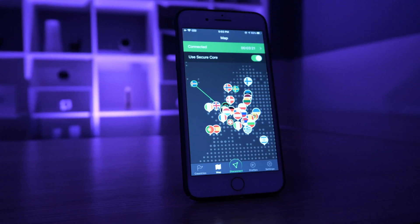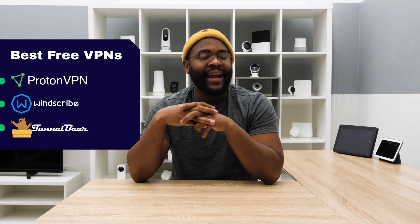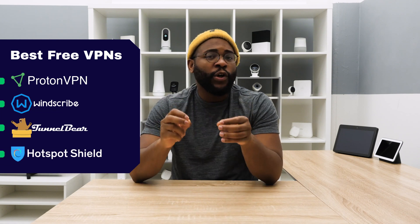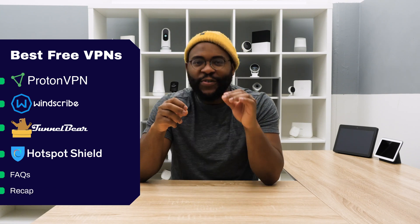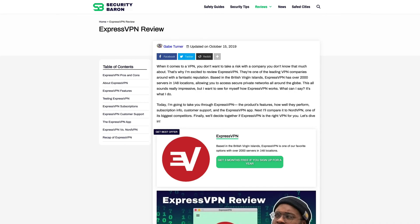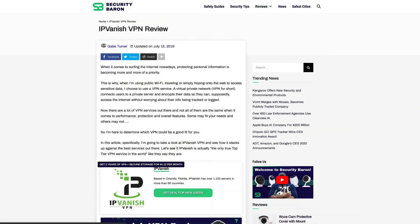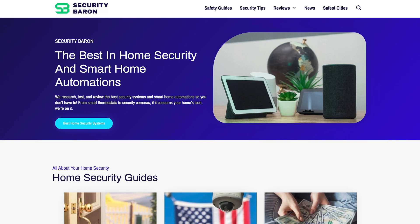In today's look at best free VPNs, I'm going to show you my favorites, including Proton VPN, Windscribe, TunnelBear, and Hotspot Shield. I'm going to let you know why each one of these VPNs made the list, answer some frequently asked questions, and provide you with a recap so you have all the information you need to make the right decision. If you want to see the full details on any one of these VPNs, check out my comprehensive written reviews at SecurityBaron.com, where you'll find not only a ton of reviews on various VPNs on the market, but also a guide to what VPNs bring to the table.